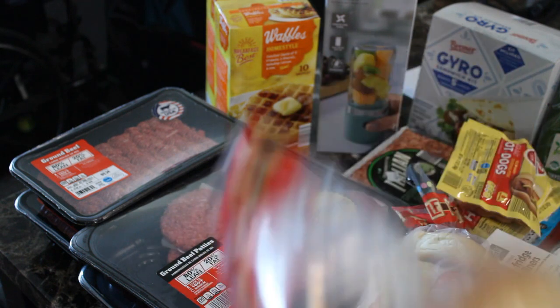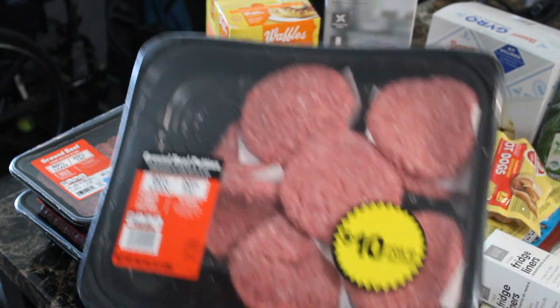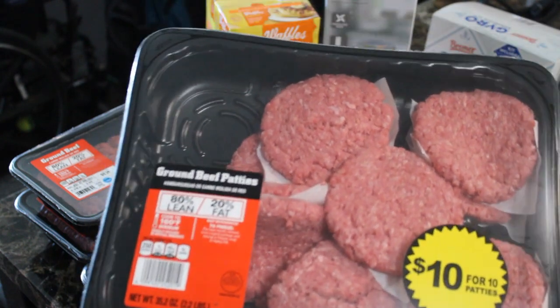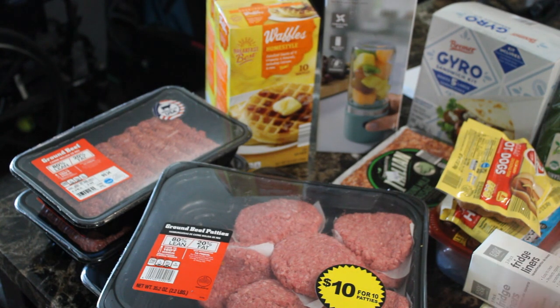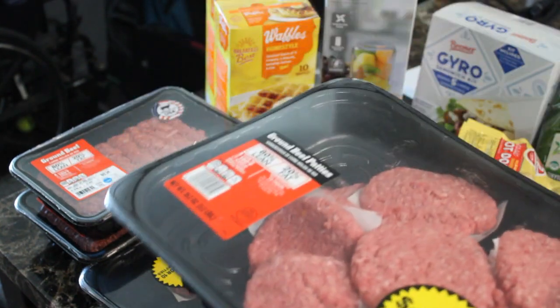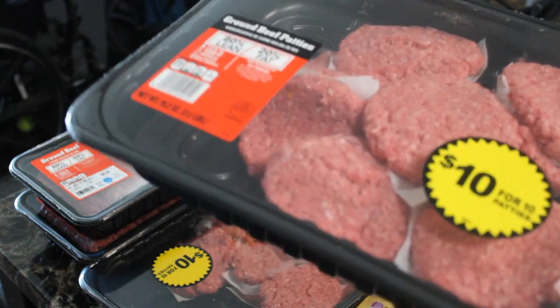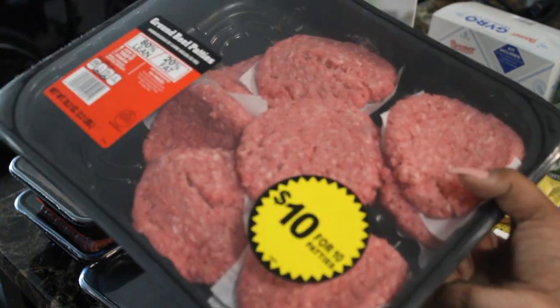We were thinking about grilling this weekend — we have a park not too far from our house with a playground, basketball court, grill, and a little picnic table. So I picked up some ground beef patties — 10 patties for $10. I went to an Aldi's a little further away since the one down the street is doing renovations. I got two packs: even if we grill one pack, we can save the other. These are also great for regular hamburgers on the stove or hamburger steaks since they're already in patty form.